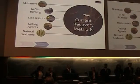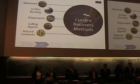Gelling agents solidify the oil so that it's easier to recover, and while they don't let the oil get deeper into the ocean, a large amount of gelling agents is required to clean up an oil spill, making it very inefficient and cost-ineffective.